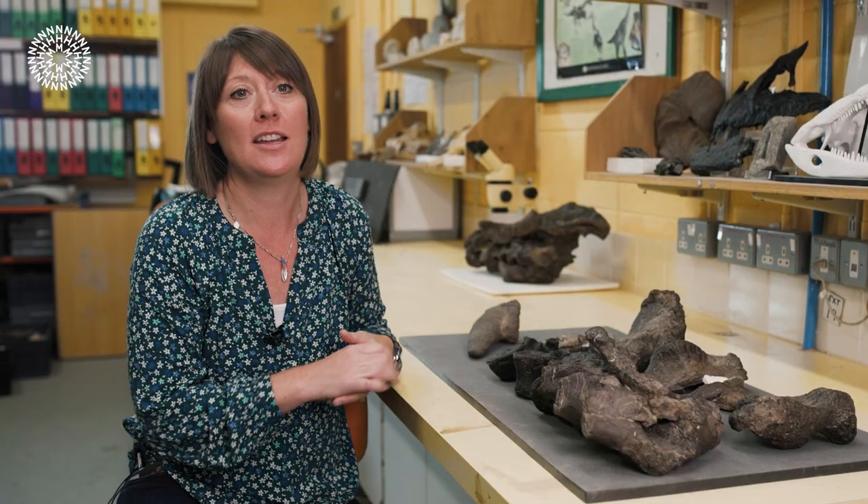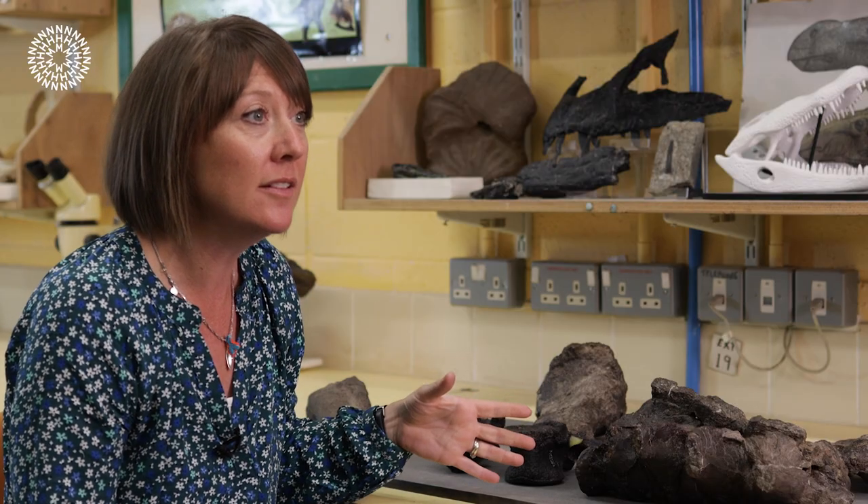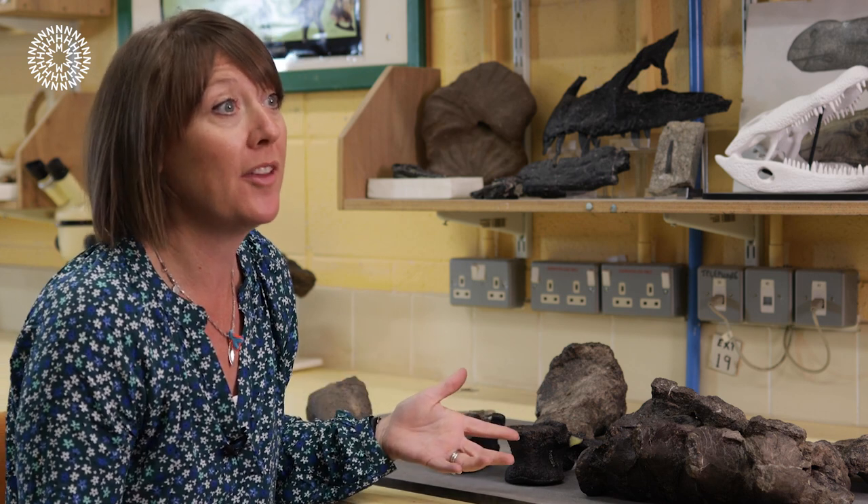This specimen was actually found in the early 1980s. It had quite a complicated history — it was in private collections for a while and wasn't really studied until it was acquired by Dinosaur Isle Museum just several years ago. As soon as it came into the museum, we were able to study it and work on it.